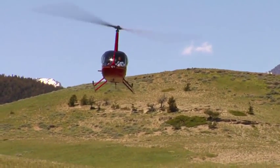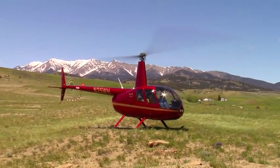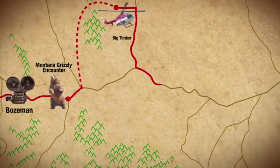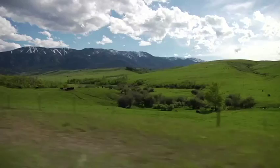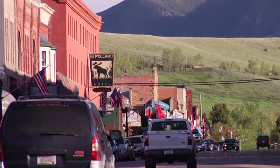This looks like a good spot. And then down Highway 78, which is a lush, beautiful green valley, to the town of Red Lodge, which is another great filming location but also a quaint tourist town.